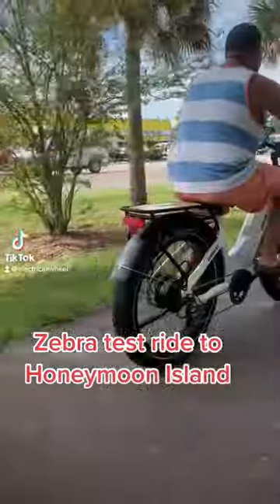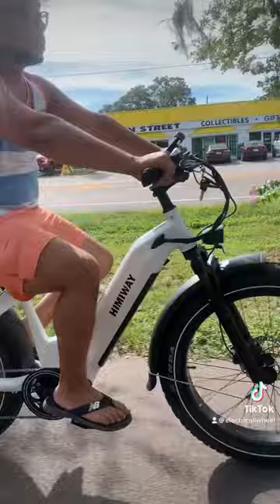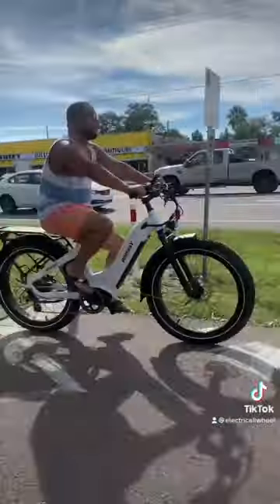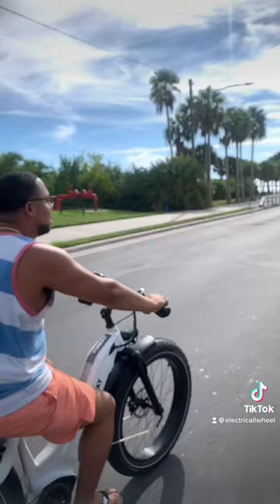Finally got that Hemingway Zebra Fat Tire ready to go out of the box and want to take it to the beach for a test ride. Jeremy sure does look good while he's riding on this Zebra. He said that it's one of the most comfortable e-bikes that he's been on, even if it's a fat tire.